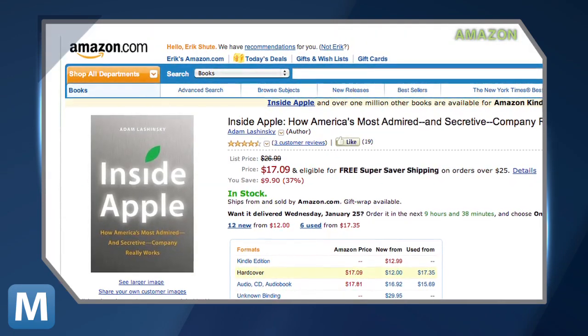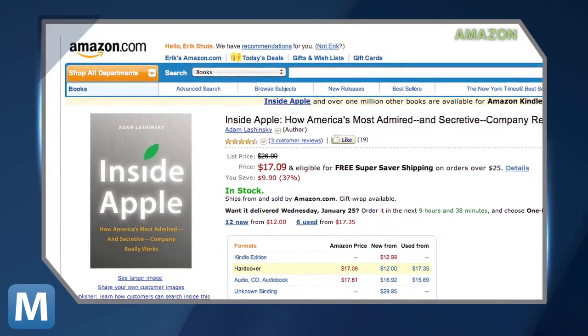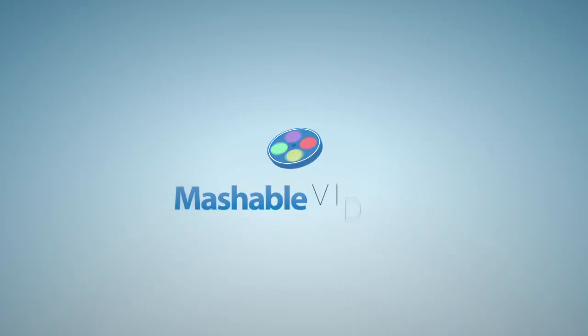Hungry for more Apple bites? Look for Lashinsky's book. And go ahead, judge this book by its cover. For Mashable, I'm Adam Falk.